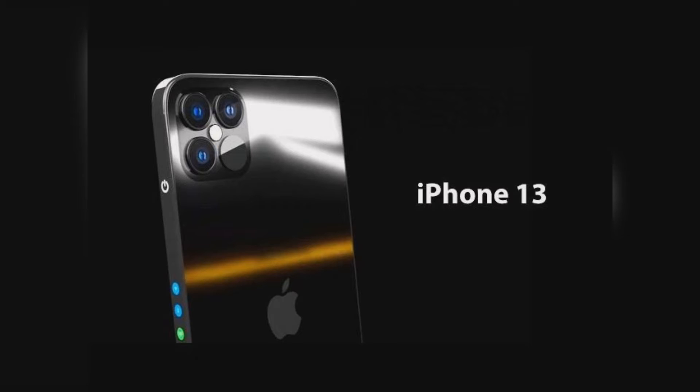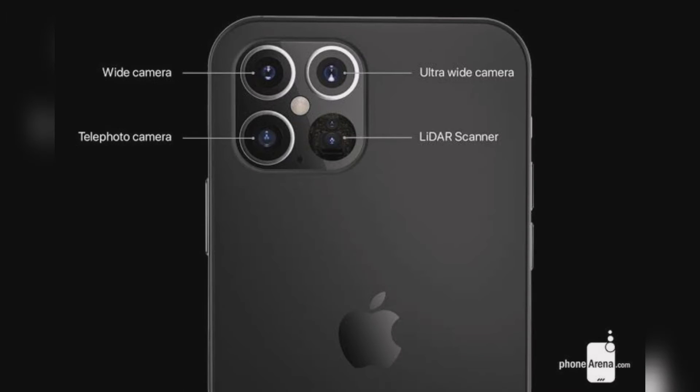We already know that the next iPhone, tentatively called iPhone 13, has started coming under the radar of leaks. Now, analyst Ming-Chi Kuo says the ultra-wide lens will get a significant upgrade, as reported by MyFixGuide via GSMArena. Ming-Chi Kuo predicts that the iPhone 13 will have four models, like the iPhone 12 series.